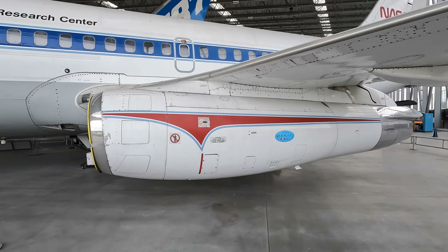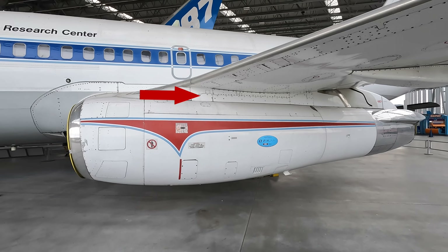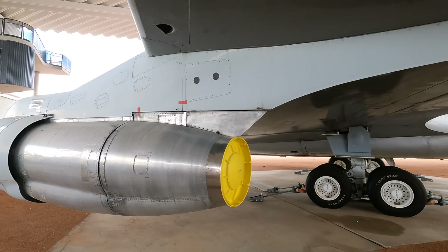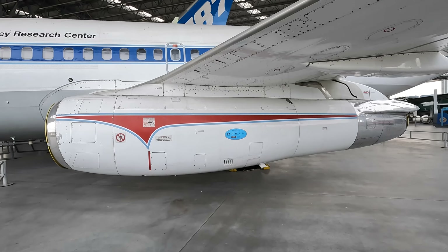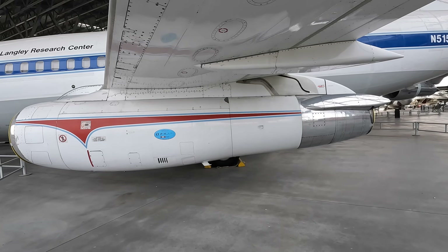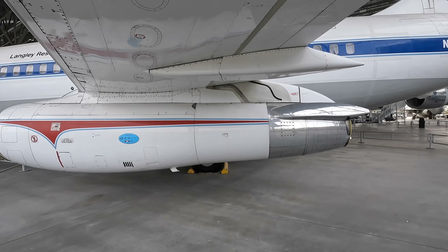The engine nacelles were attached directly to the underside of the wing rather than using pylons — as you can see here on this 707 — and this allowed the whole wing and fuselage to sit lower to the ground, making it easy to load passengers and luggage at regional airports. This did become more problematic later as engines became much larger.